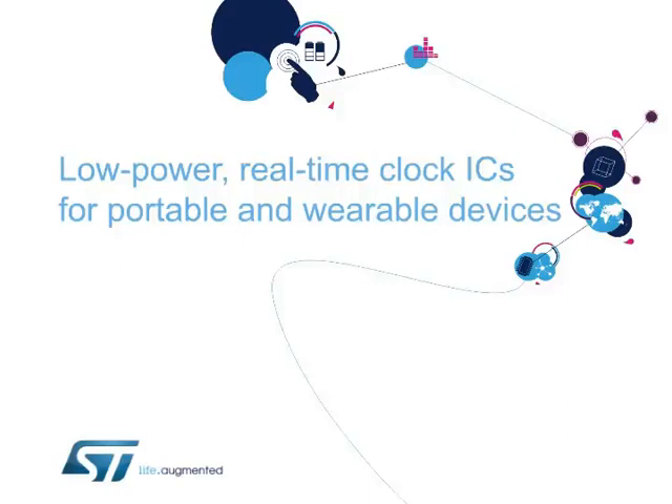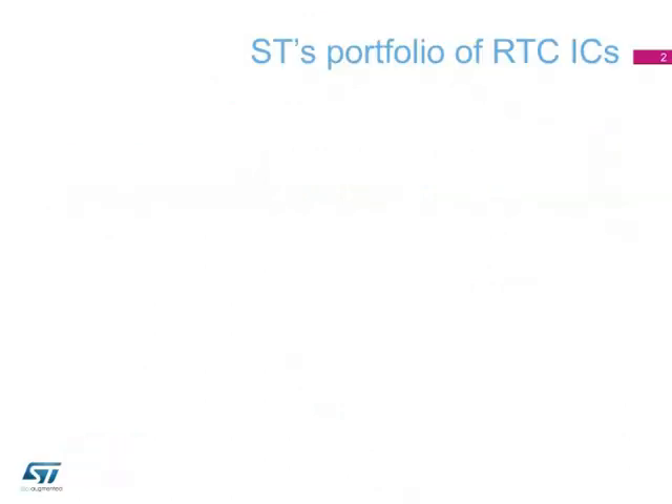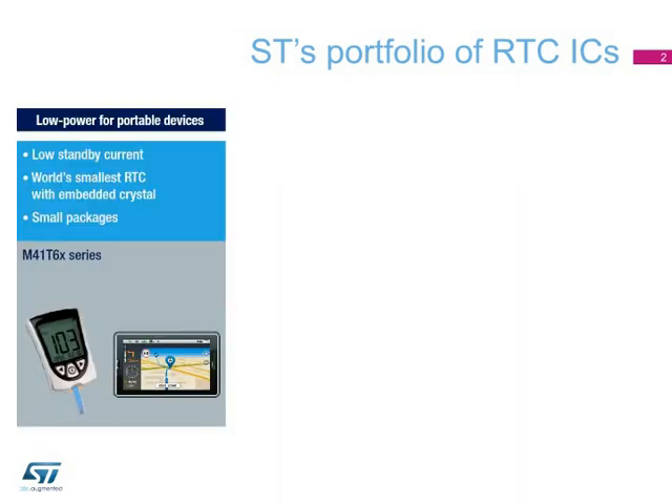Hello, and welcome to this presentation on Low-Power Real-Time Clock ICs for Portable and Wearable Devices. ST has a wide range of real-time clock ICs that address all consumer and industrial applications that need to retain date and time data. The Low-Power series of RTC ICs combines very low standby current consumption with miniaturization, two key features for portable devices where long battery life and small size are crucial.